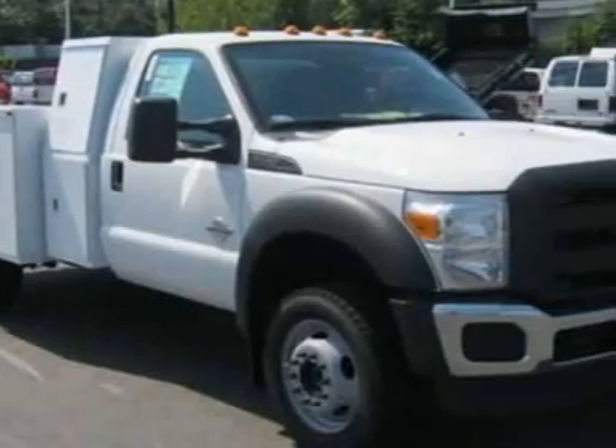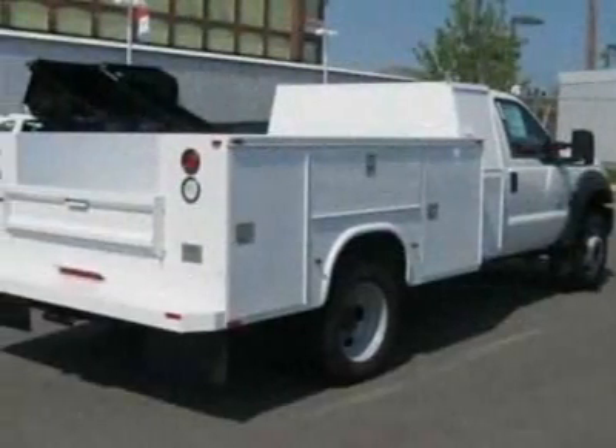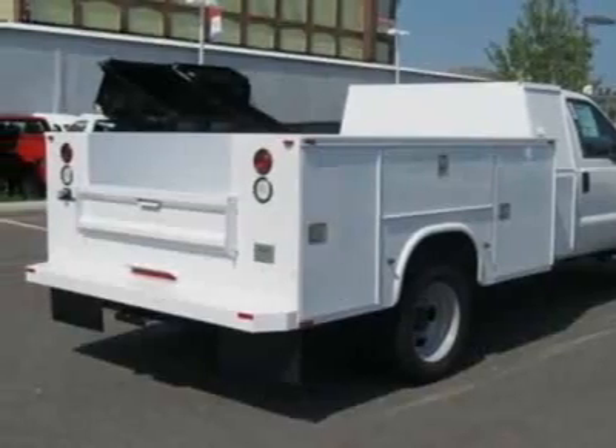This Super Duty F-550 boasts a 6.7 liter engine and has an automatic transmission. Another great feature is that this vehicle uses diesel.